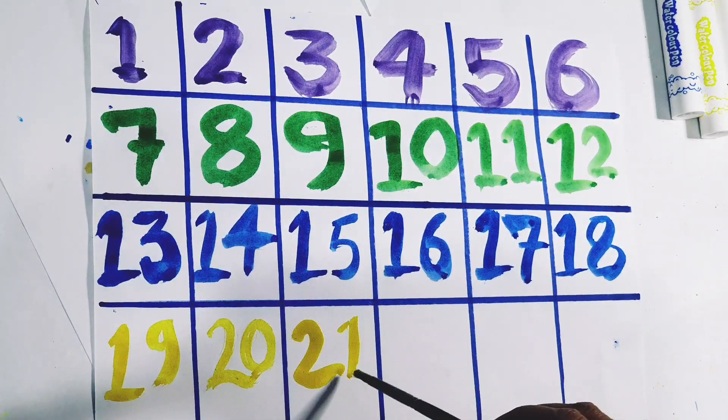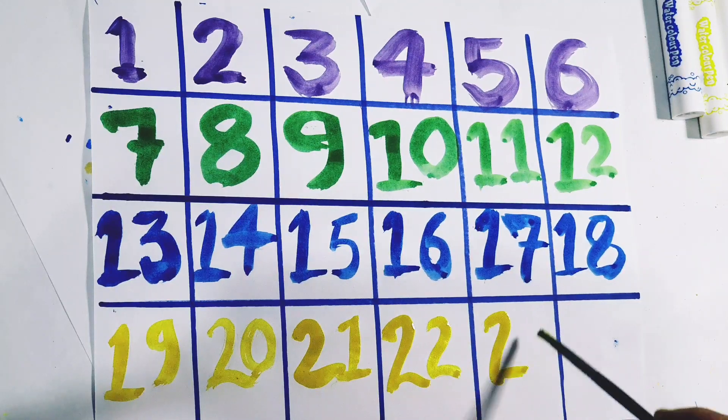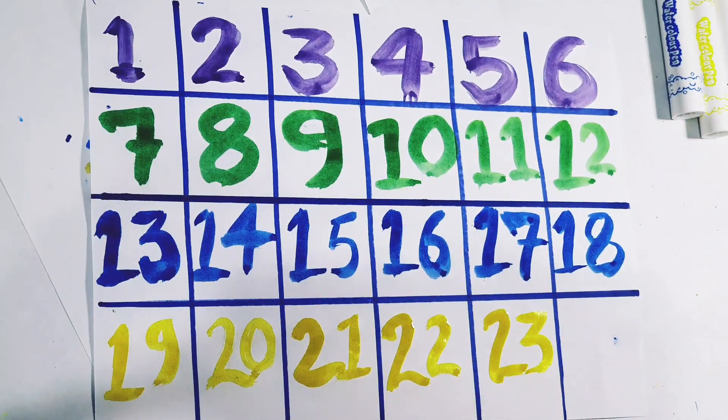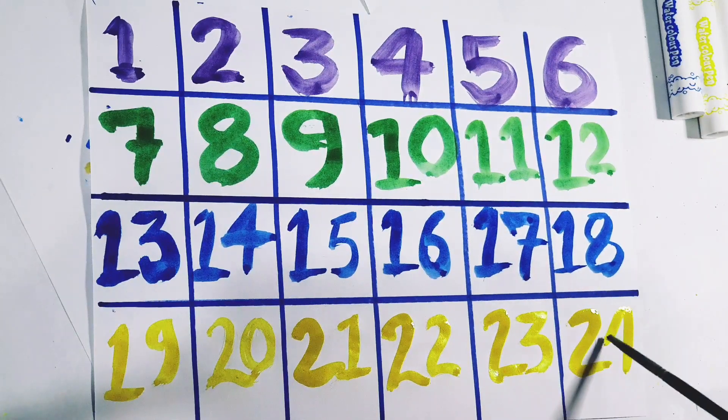21. Number 21. 22. Number 22. 23. Number 23. 24. Number 24.